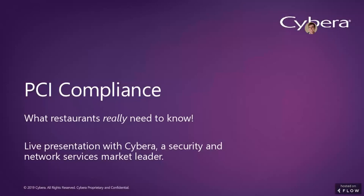Thank you so much, Erin, for that introduction. Hello, everyone. My name is James McClay. Thank you for attending this webinar today. As Erin said, I'm a product manager here at Cybera, which is a market leader in security and network services. We're going to be taking a look at what PCI DSS is and what restaurants really need to know about it. Compliance with the PCI standard can be a complex topic, but today I'm hoping everyone attending will leave with a better understanding of how to not only reach and maintain compliance, but also maintain a secure environment in their restaurants.